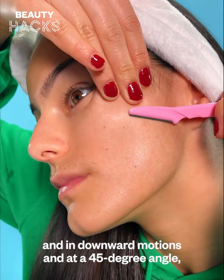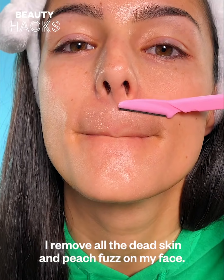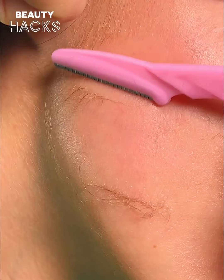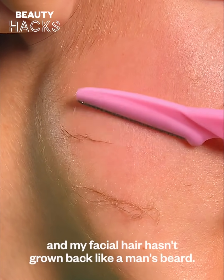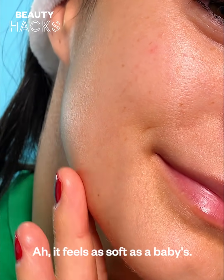In downward motions and at a 45 degree angle, I remove all the dead skin and peach fuzz on my face. I've been doing this for months now and my facial hair hasn't grown back like a man's beard — it feels as soft as a baby's.